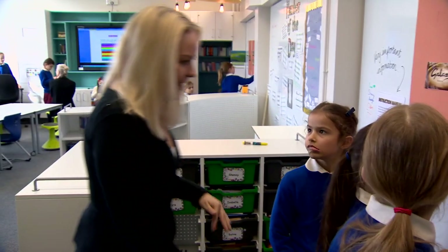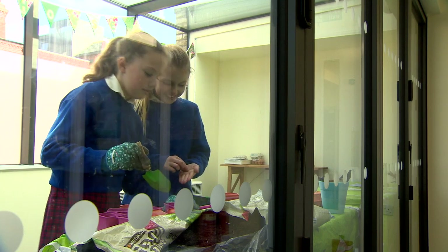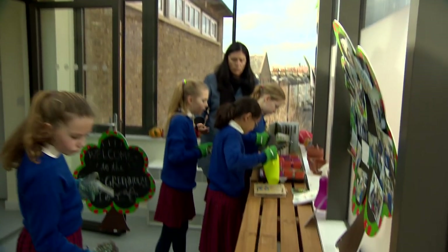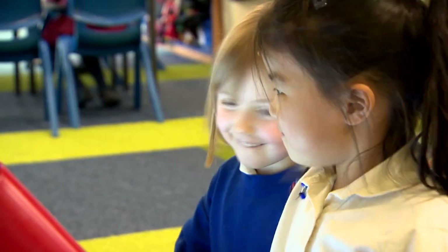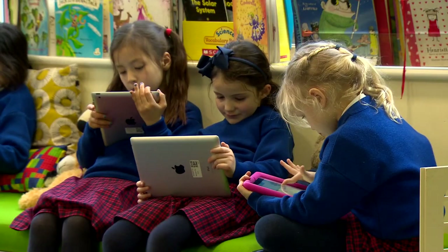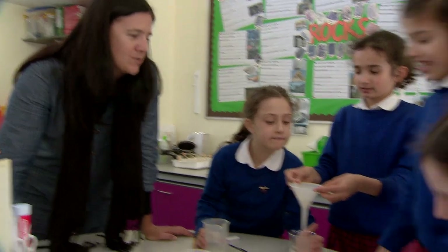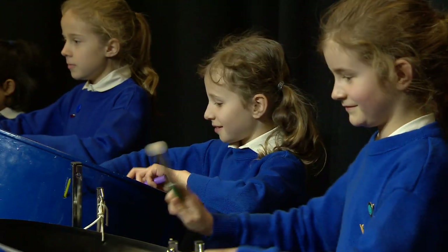OK girls, where are we at? How are we doing? Our standards and expectations remain as high as ever. Our girls go on to some of the country's best secondary schools. They tell us that our pupils stand out — they're exactly the kind of girls they want.